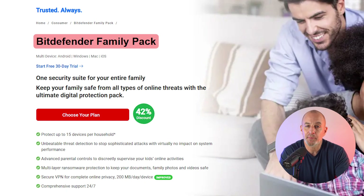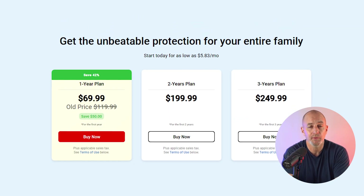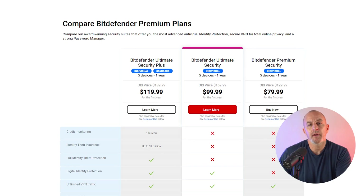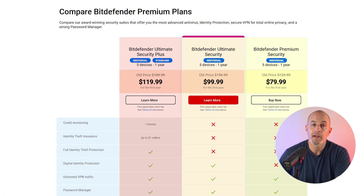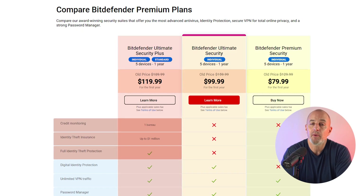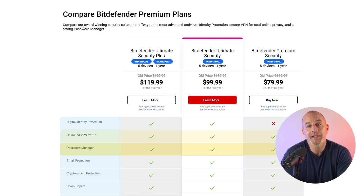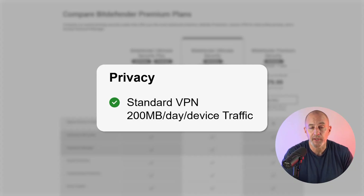If you have a big family, the Bitdefender Family Pack gives complete antivirus protection across all systems for up to 15 devices, at a one-year cost of only $70. For even more security across all operating systems — including identity theft protection and monitoring — there are three options for Bitdefender Premium Security, starting at $80 for the first year and going up to $120 if you add insurance for identity theft alerts on bank cards and investment account monitoring. You also get a password manager and an unlimited VPN, which is important because the VPN is restricted to just 200MB on all other plans.